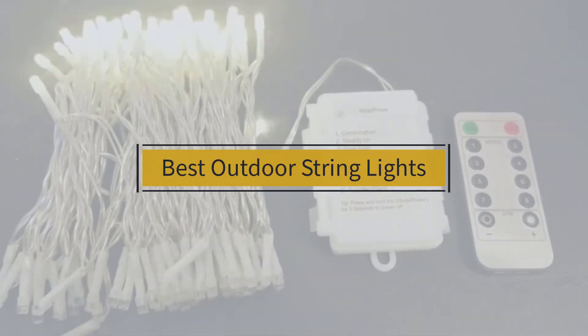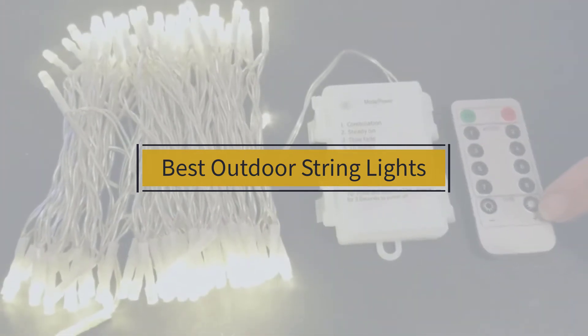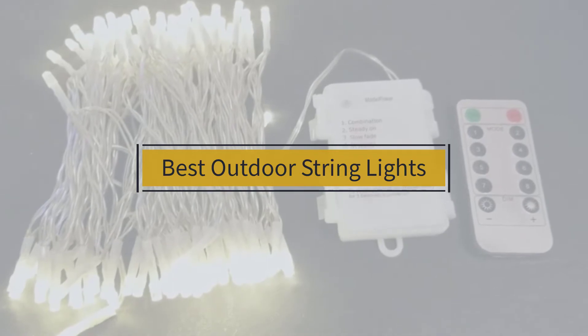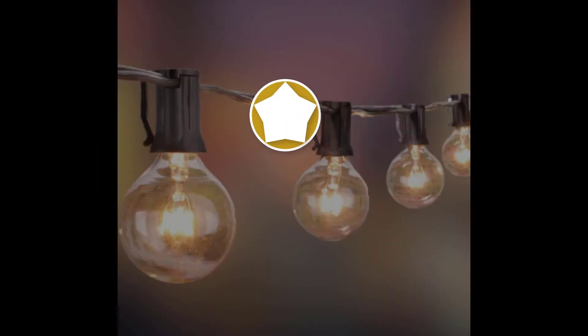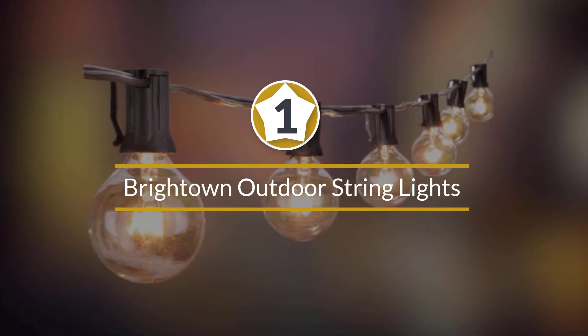If you are looking for the best outdoor string lights, here is a collection you have got to see. Let's get started. Number one: most popular Brightown outdoor string lights.